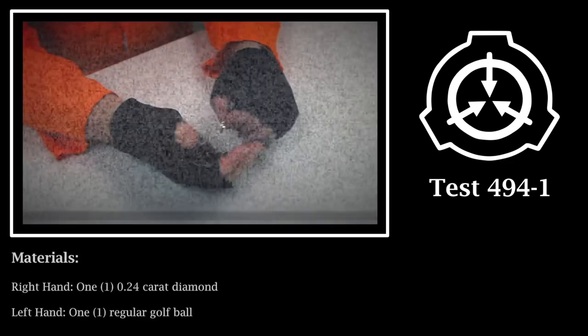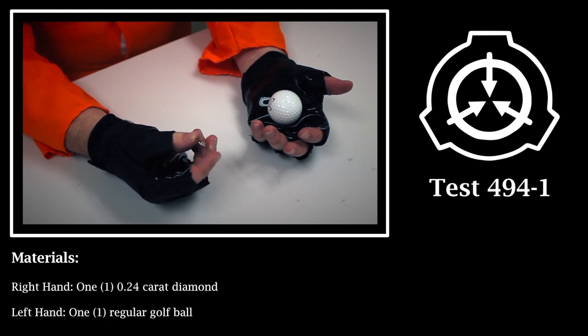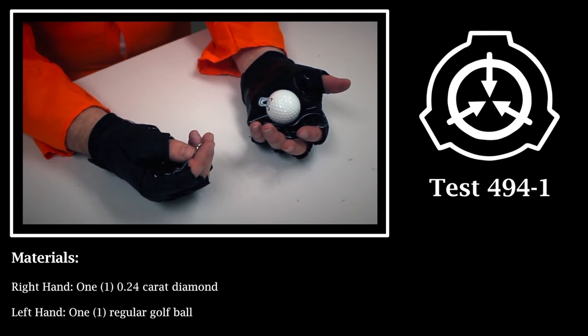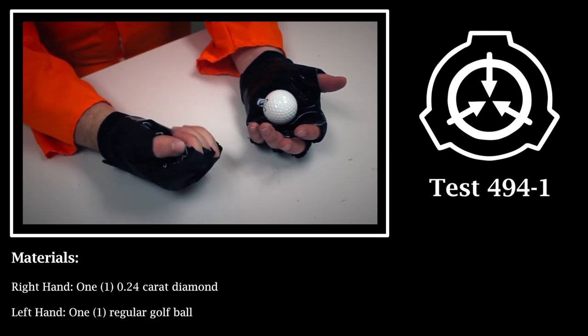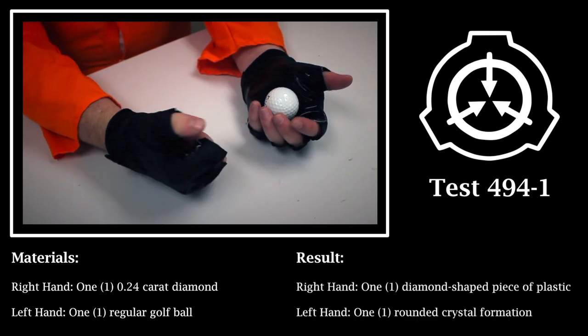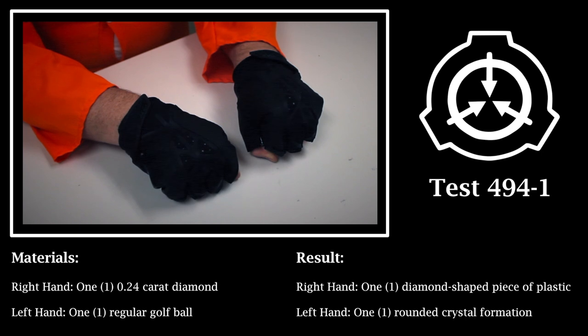Testing Log. Test 494-1. Materials: Right hand — one 0.24 carat diamond. Left hand — one regular golf ball. Result: Right hand — one diamond-shaped piece of plastic. Left hand — one rounded crystal formation, two inches in diameter. Diffractometry confirms monocrystalline diamond.